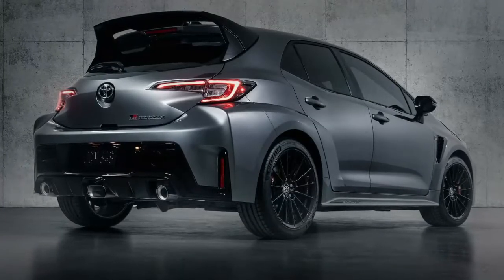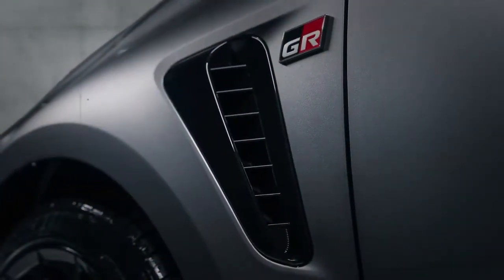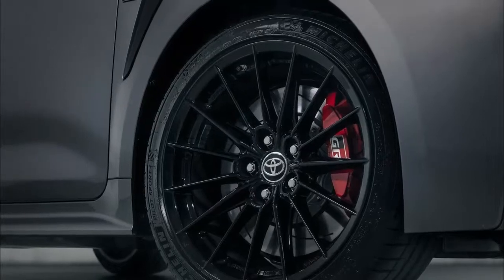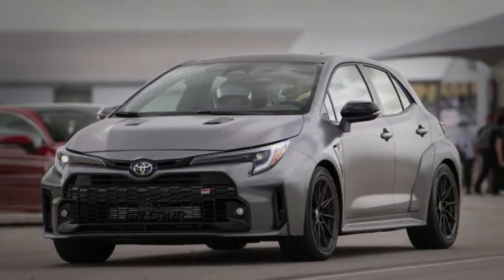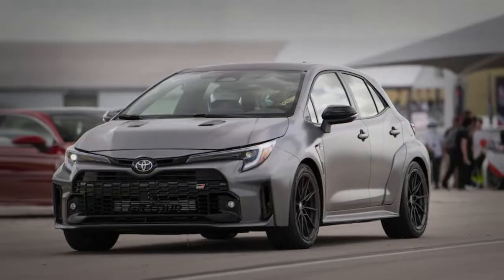Toyota's showrooms should get the GR Corolla by 2022. The 2023 Toyota GR Corolla will compete with the Honda Civic, Hyundai Veloster N, and Volkswagen Golf GTI and Jetta GLI. Given its price and horsepower, the GR Corolla may also compete with the Volkswagen Golf R and future Honda Civic Type R.